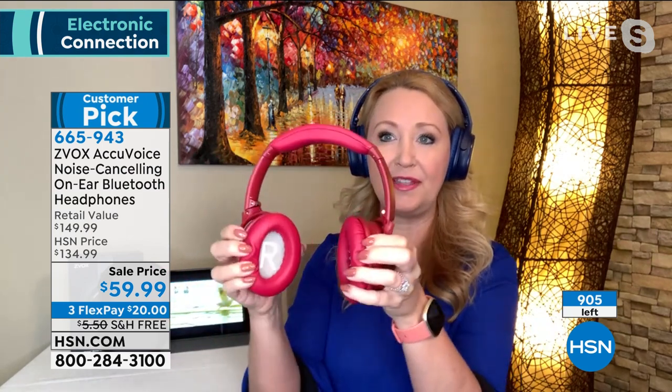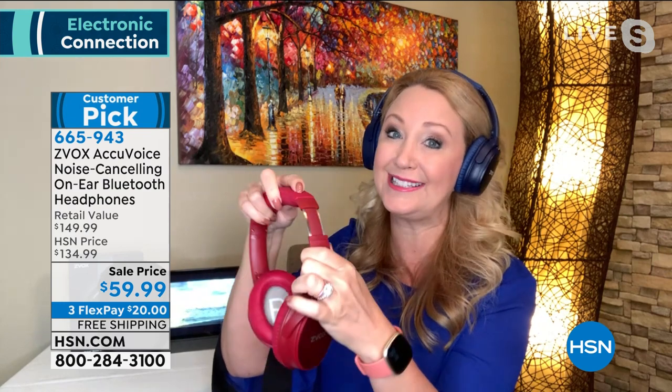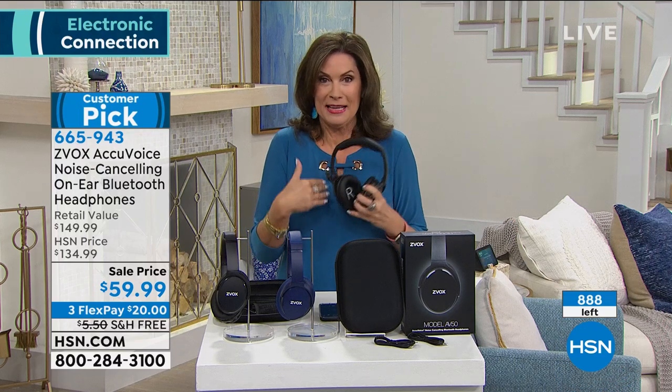The Zvox technology allows voices to pop and come to the forefront so you can understand everything clearly. Active noise cancellation is built in with a dedicated button — it makes all distracting background noises completely disappear. Memory foam all the way around the ear cups, incredibly flexible, with a padded headband fully adjustable and color-coded on the inside. Zvox didn't miss a thing — 75 feet of Bluetooth range, or use the included wire for older devices or ones about to die. Up to 15 hours of battery life. They pack totally flat, include the gorgeous case and all cables you need.